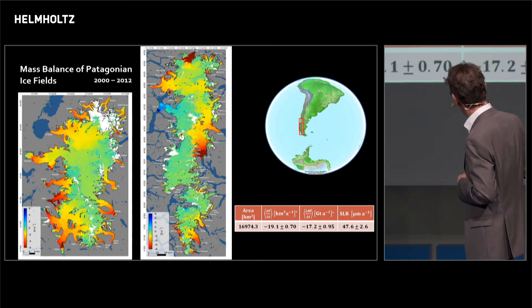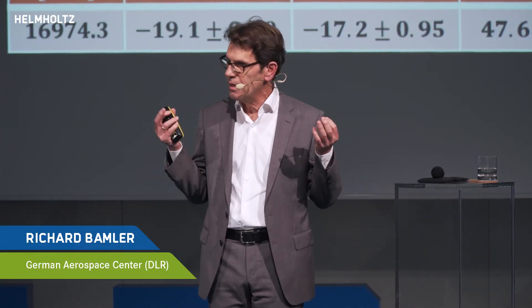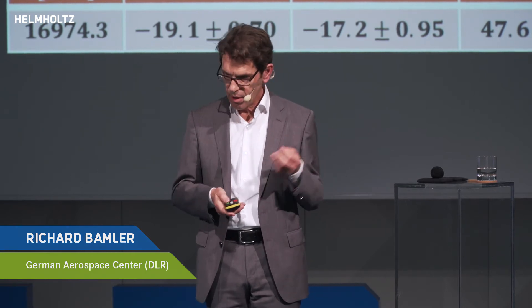And not these numbers are important — these error bars are important. Two thirds of the scientific work here is assessing these error bars, because such a sensitive measurement without an error bar is worth nothing.